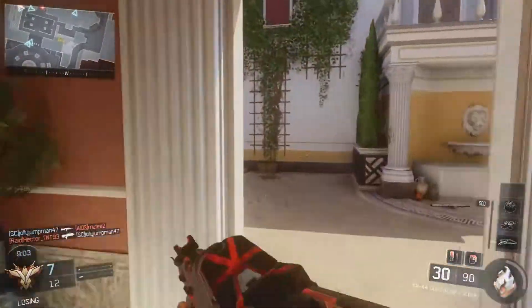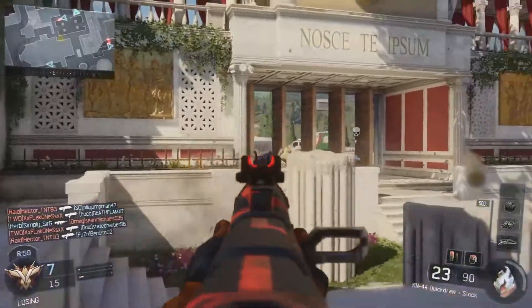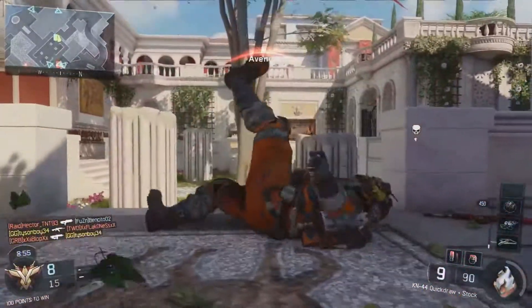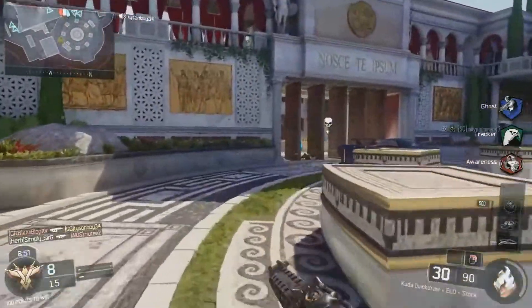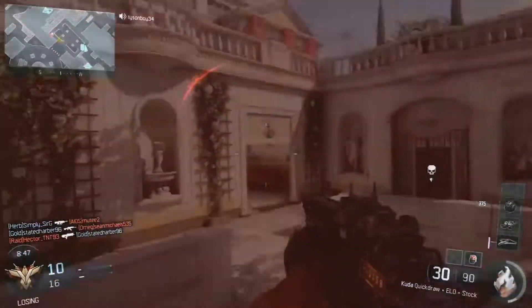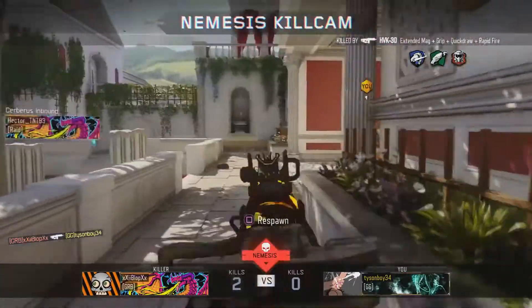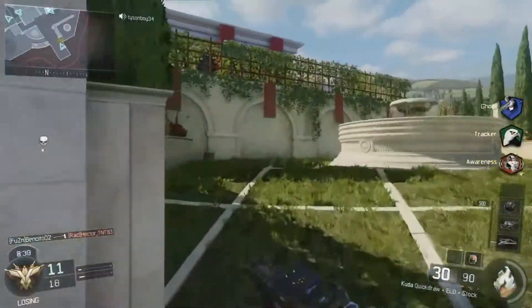Not only does it barely take out any FPS, but the video quality is also very good. The quality of the video is just really good — it almost looks like you're actually playing it instead of watching a recording. When you check out the video file, it's going to look like you're just playing it again. It just looks very good, that's my point.